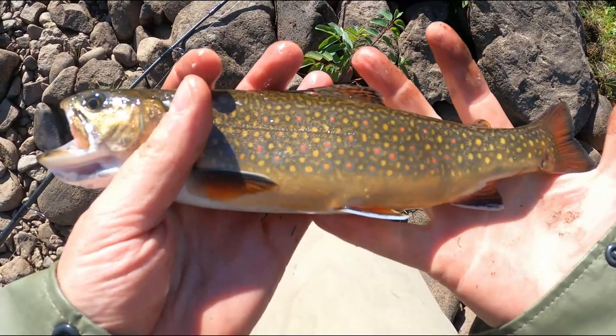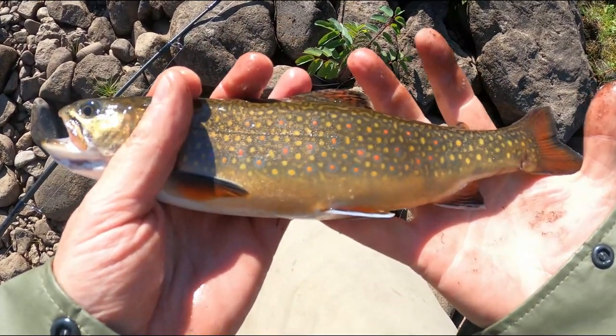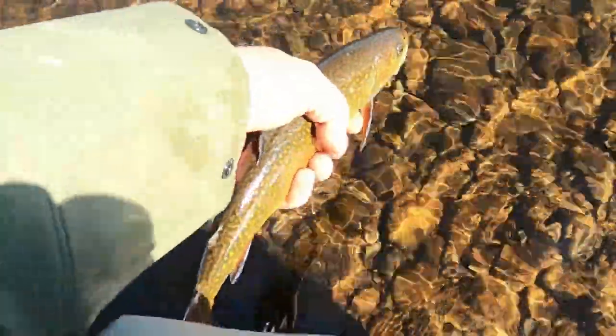Just landed this — half decent brookie. Throw that one back I think. There you go buddy.